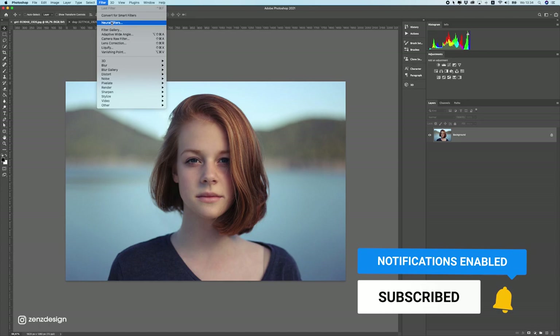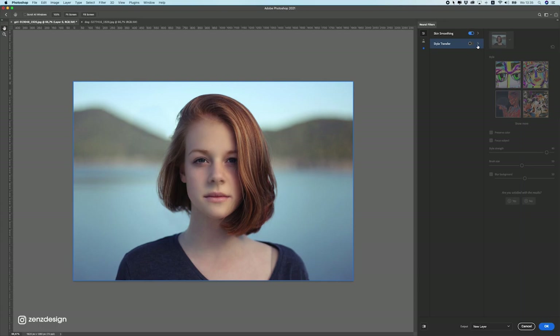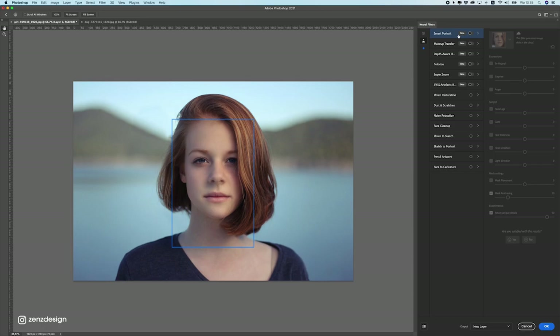Let's have a look at this new feature called Neural Filters. With Neural Filters, you can change someone's face or make them look different. You can enable this and if you look at Style Transfer, they have some styles you can apply to your photo, but I don't want to use that one for now. It's still beta, so it doesn't work that well yet, but it's going in the right direction.